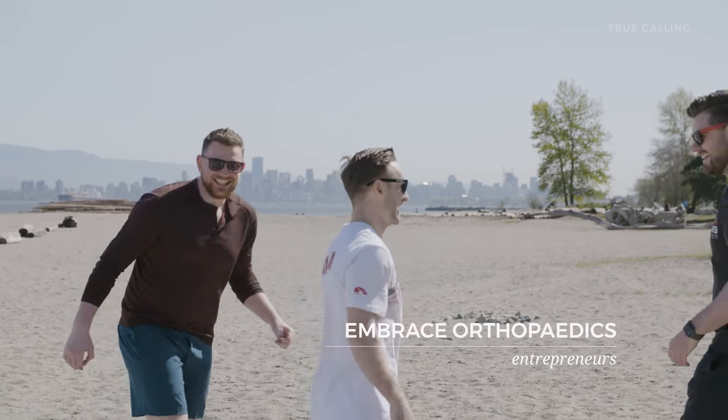All three of our founding team members have had joint pain in some way or another. We kind of just came to the conclusion that everything that exists just doesn't cut it and we can make something better. So we did.